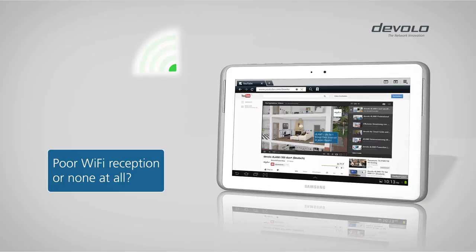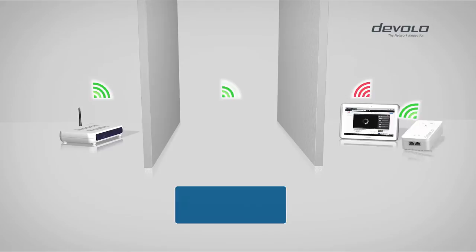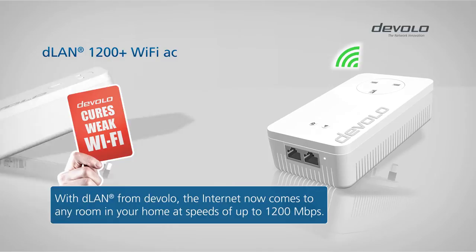Where is your Wi-Fi when you really need it? Starting now, it is exactly where you want it. With a DLAN 1200 Plus Wi-Fi AC, you finally have Wi-Fi in any room.